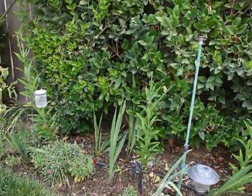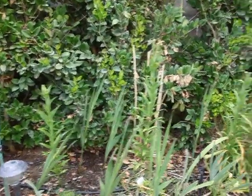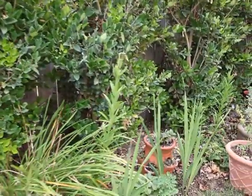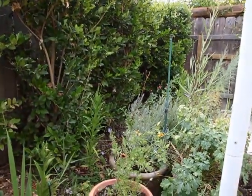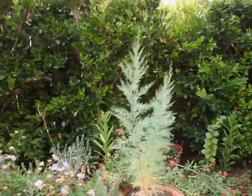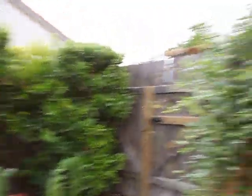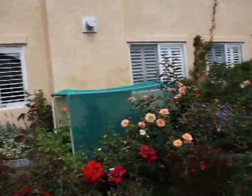I found some autumn-flowering crocus and planted them last night, so they'll be nice to see when things start to wind down. Some strawberries, more tomatoes, and generally a bit of clutter at this time of year. There's a tamarisk — I don't think I'll save the valerian — and the last of the roses.